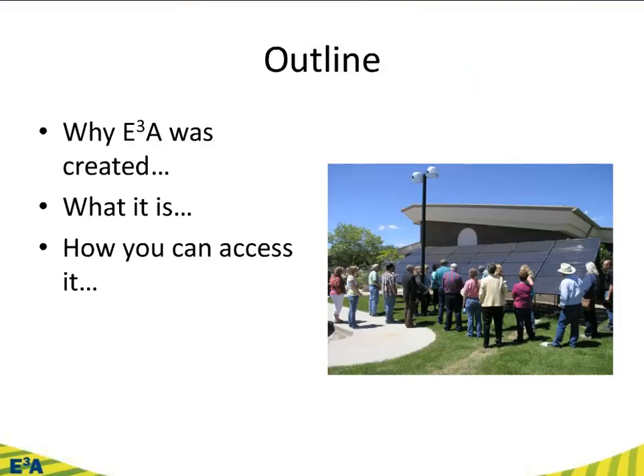So what are we going to address today? Briefly: why it was created, what it is, and how you can access it. We really wanted to open it up and allow it to be shared, because both Montana State and the University of Wyoming have relatively limited expertise and resources when it comes to energy. When we're able to share and collaborate with other institutions, the effectiveness of the programs we can deliver is enhanced.